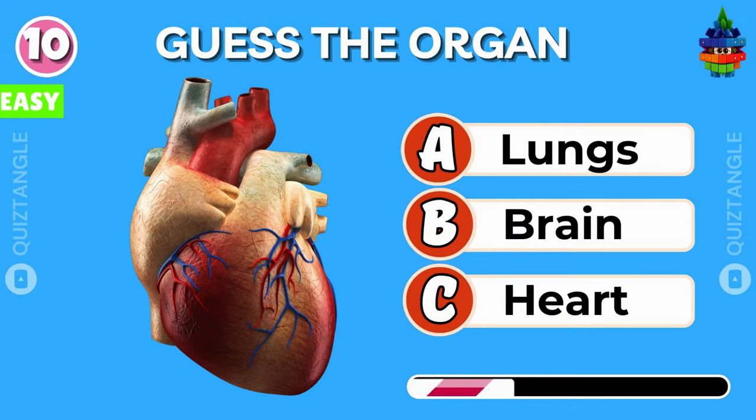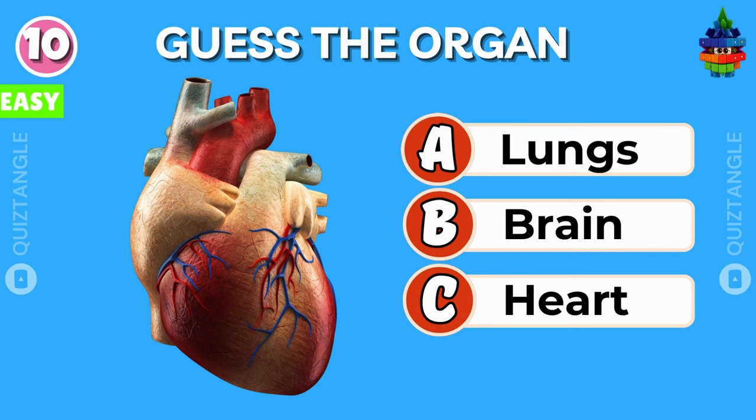Can you guess this organ? Is it lungs, brain, or heart? You're doing great!